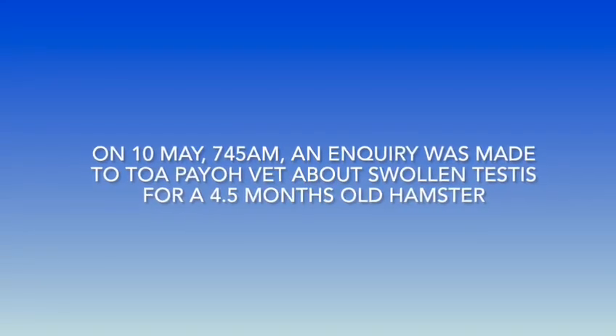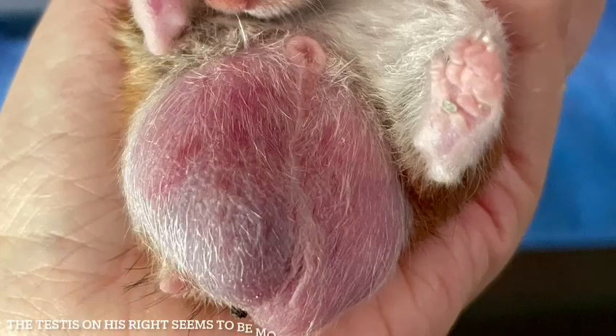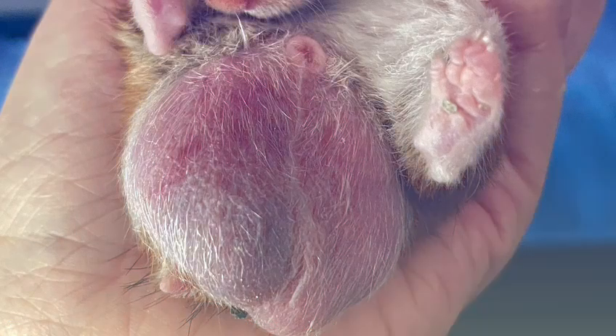On 10 May at about 7:45am, an inquiry was made to Toa Pai U vet. Antibiotics and anti-inflammatory medicine were given to the hamster to monitor his condition. However, his condition was not getting any better and got worse instead.